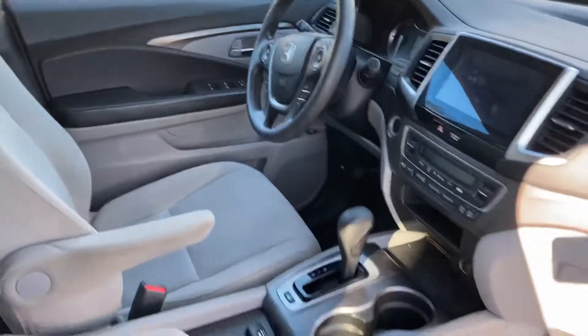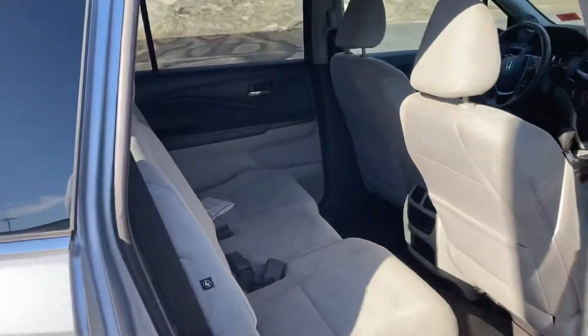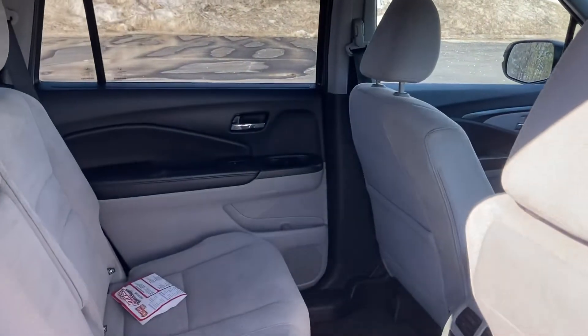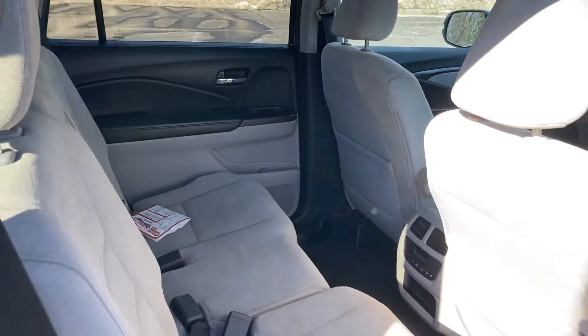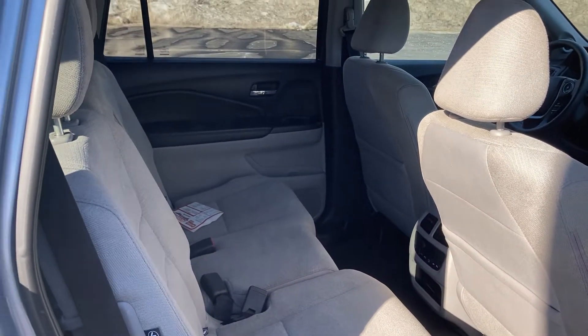Dual climate control. The car is in mint condition inside and out. I don't think this car will last through the weekend, so if you like it, please make sure that you come in tomorrow. This way you'll have the chance to look at it. The back seat looks like it's never been used.